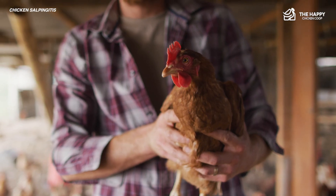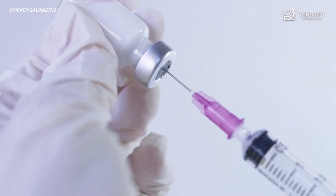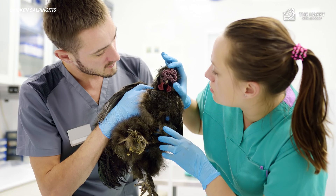Treating chicken salpingitis can be challenging. It depends on how bad the infection is and how quickly it's caught. Most treatments involve antibiotics prescribed by a veterinarian. Some chickens may also need surgery to remove an infection or pus.